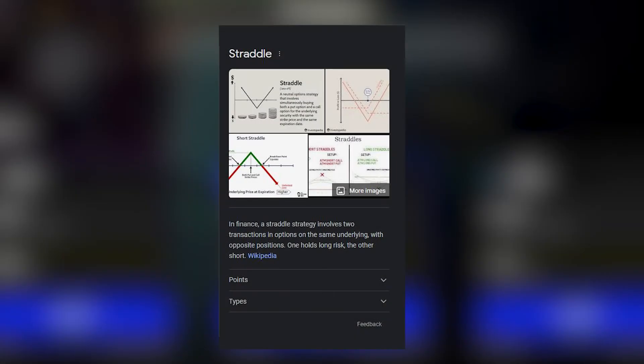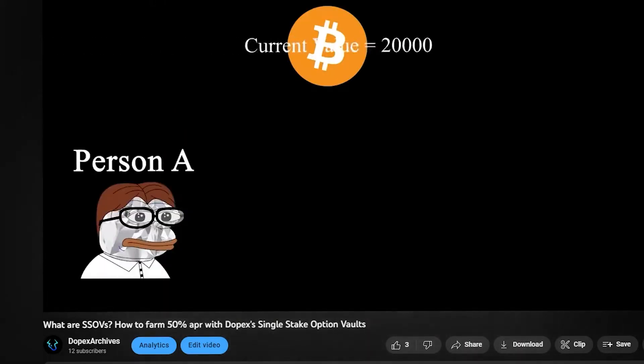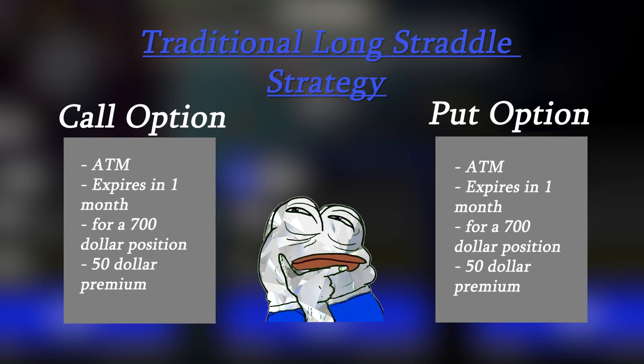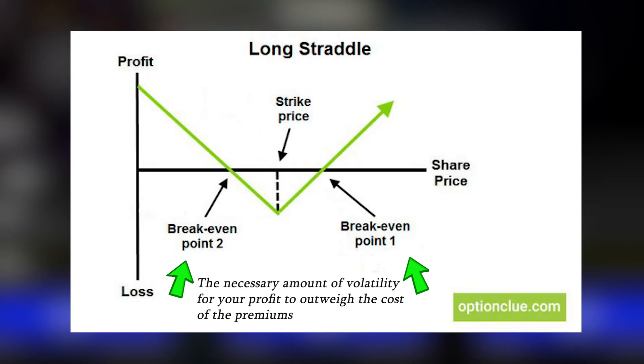Next we can break down the long straddle strategy. The long straddle strategy piggybacks off of the functionality of put and call options working together. If you're unaware about how options work and want a more in-depth explanation, check out my SSOVs video. The straddle strategy traditionally works by holding a call and put option on an asset for the same strike price at the same expiration date. What this does is allow you to benefit from both sides of volatility while only paying the premium of the two contracts.